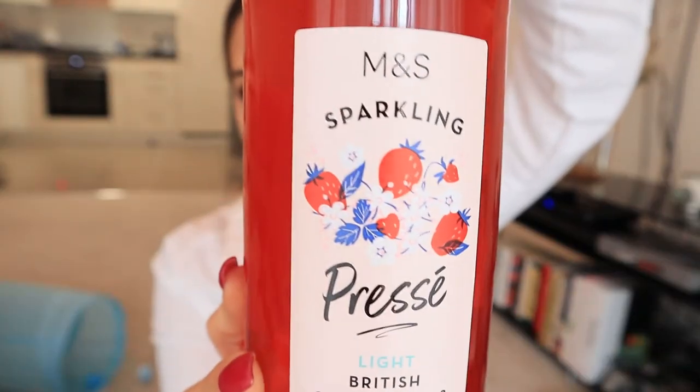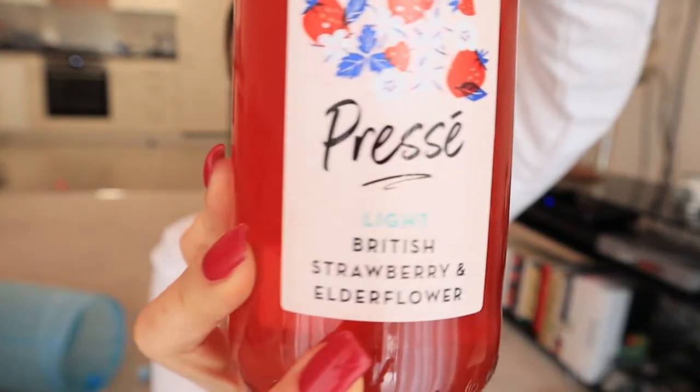I'm going to give those a four and a half out of five. So next up, which I should have done first, is M&S. M&S always smash it. M&S have a whole range of different Jubilee themed products and they always put in massive effort. Obviously I didn't get everything, but for my drink, which I would have done first but I forgot, they have this sparkling Presse — a light British strawberry and elderflower — which sounds absolutely sensational. I'm really excited to try this.